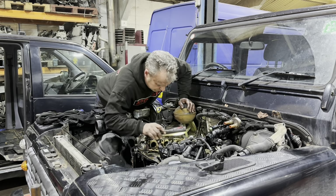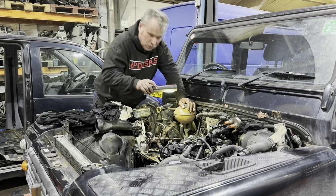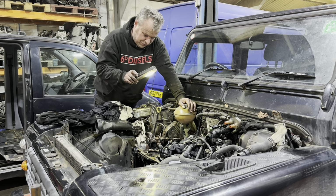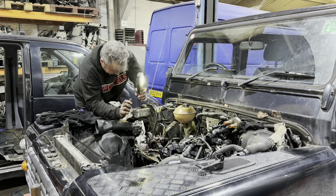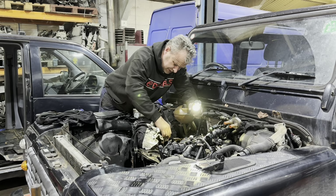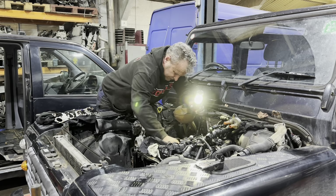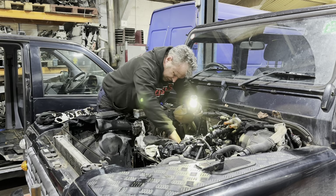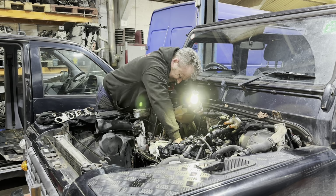Have we got a hole in a piston? Yes! Oh dear - it has left the building. Number three. As expected, it's done a Ford engine thing and melted number three piston. It's always number three.